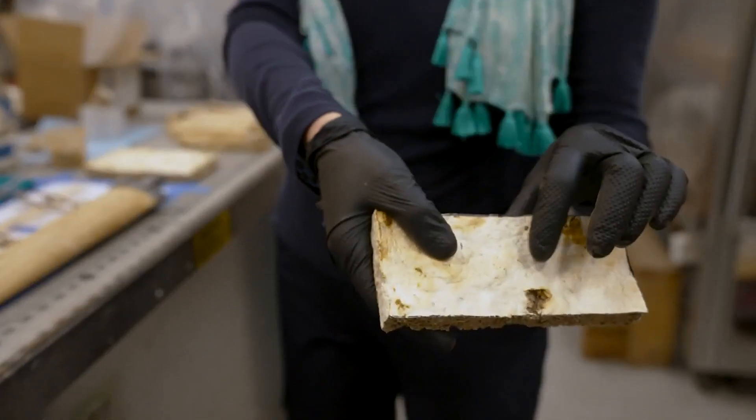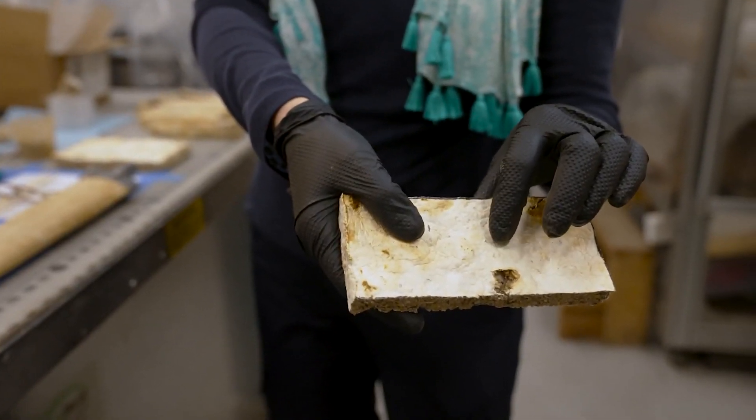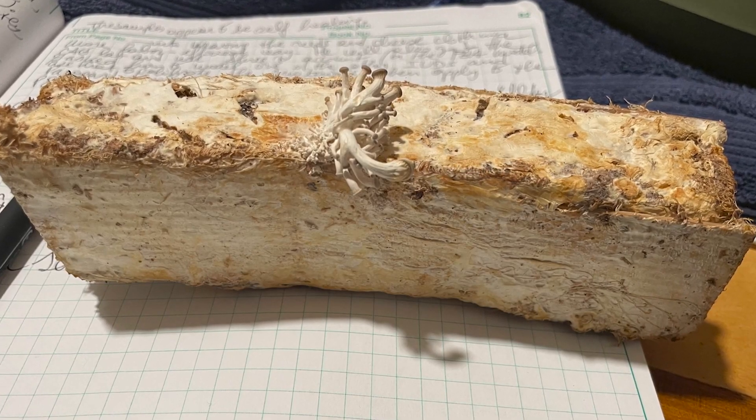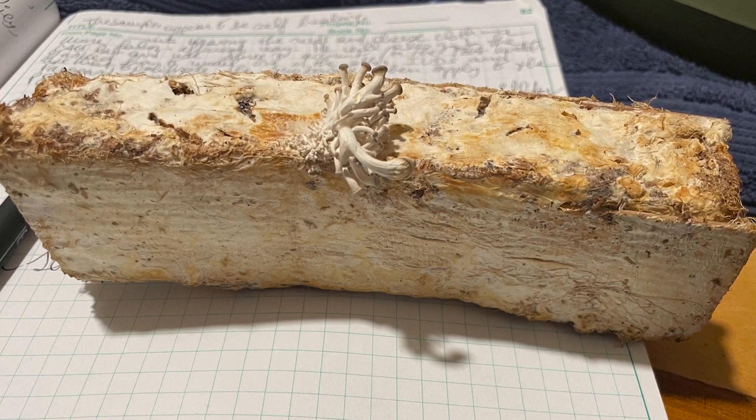One of the aspects that I want to explore is if you keep this material alive, will it seal the cracks that come from usage? So a self-healing material, but you have to keep it alive enough to do that job.